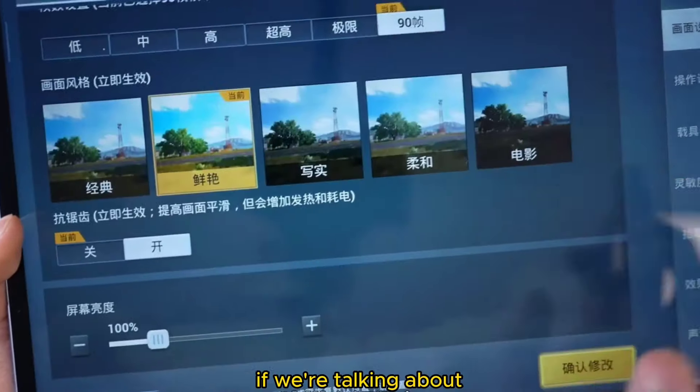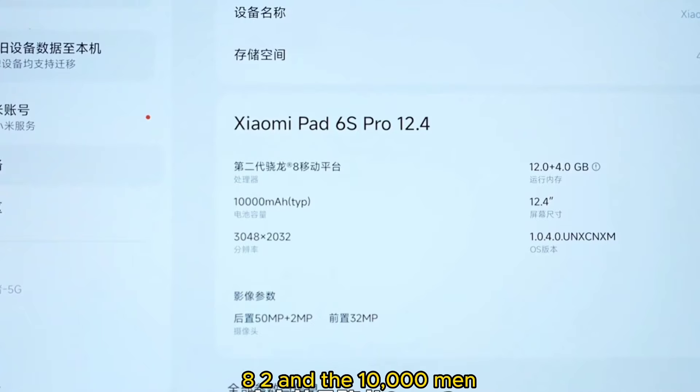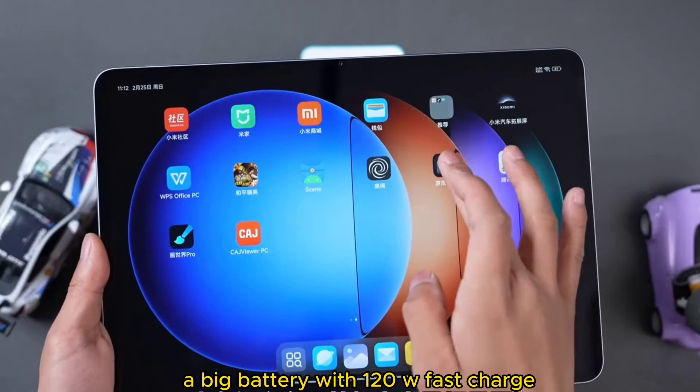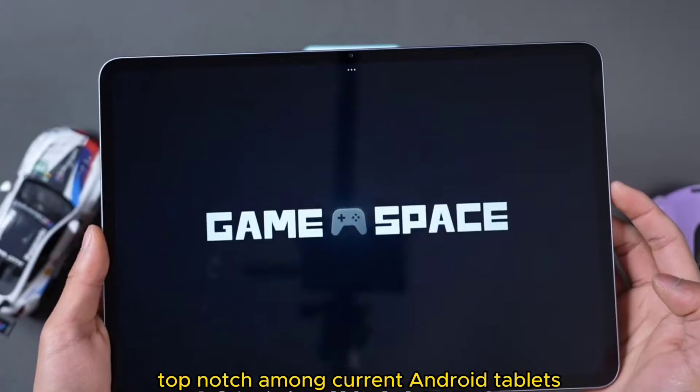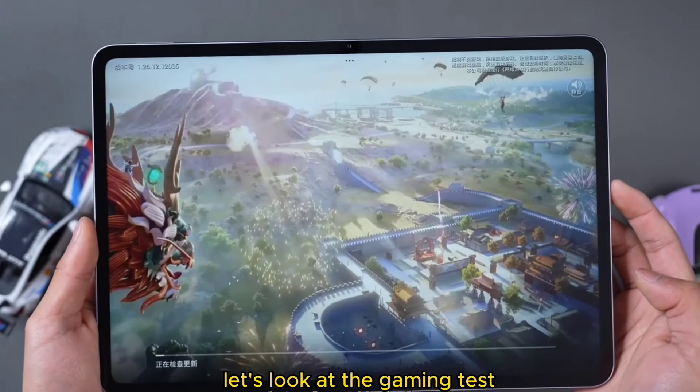If we're talking about the biggest highlight of this tablet, it's definitely the Snapdragon 8 Gen 2 and the large 10,000mAh battery. With 120W fast charging, this combination can be said to be top-notch among current Android tablets. So how does it actually perform? Let's look at the gaming test.